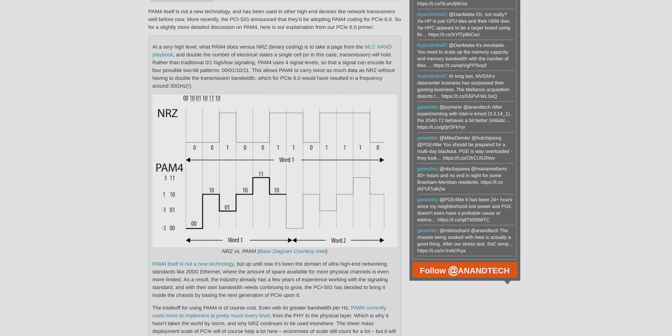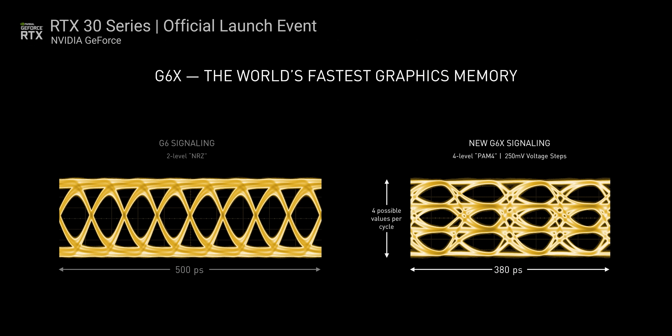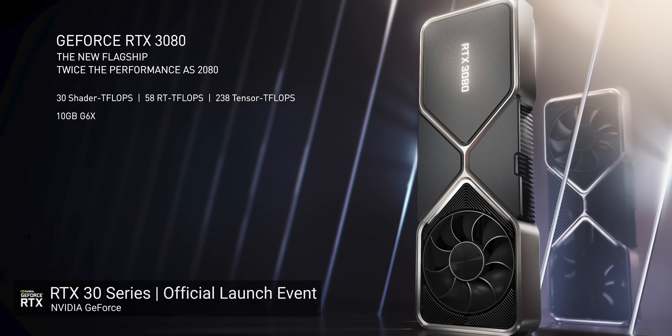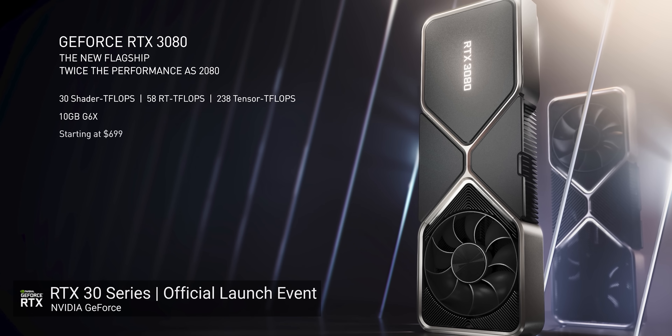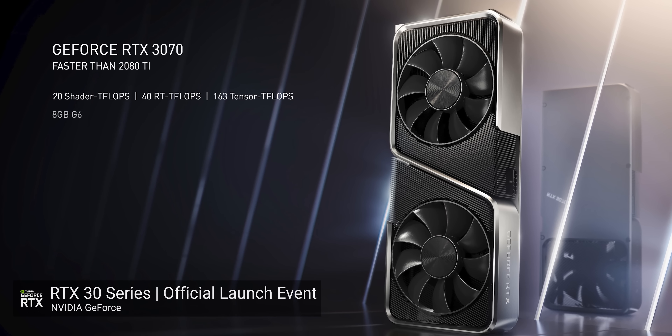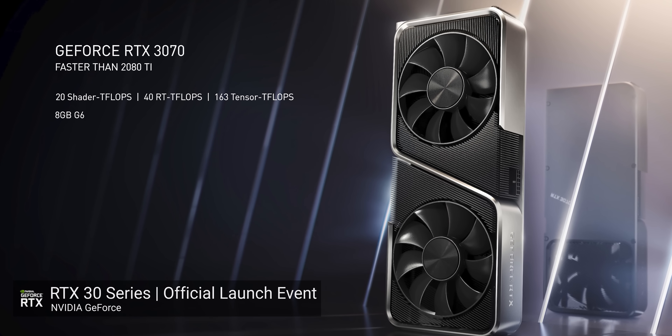NVIDIA's also got a new memory signaling technique which carries four possible values per cycle compared to only two, effectively doubling the amount of memory bandwidth while also increasing the frequency significantly. So with the RTX 3080, you're gonna get 10 gigs and it's gonna run 320 watts of rated power, with the RTX 3070 getting eight gigs of a more traditional GDDR6 at a mere 220 watts. To put that in context, a 2080 Ti was only 250 watts.